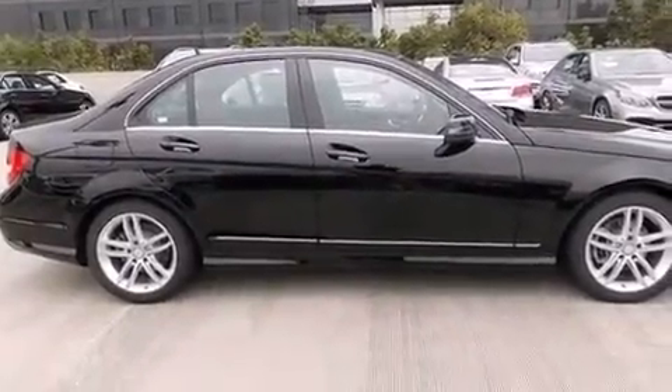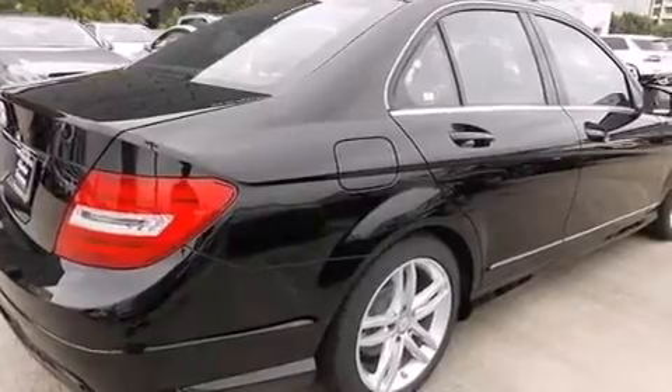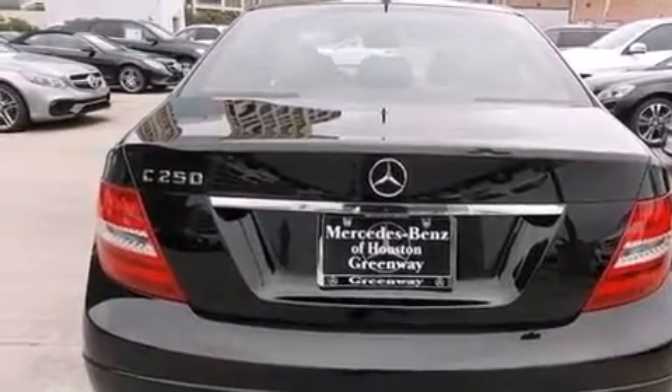Its top features include Bluetooth cell phone integration, keyless go, a sunroof, heated seats, XM satellite radio, and a turbocharger, traction control and stability control systems.